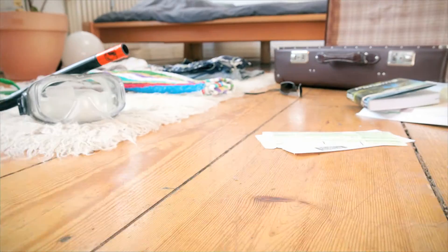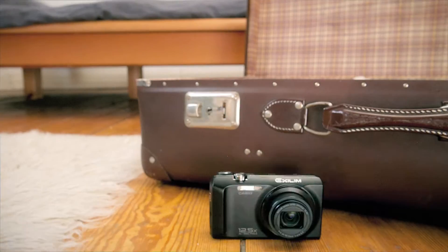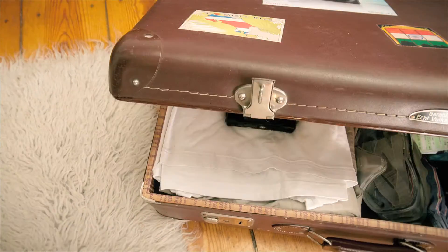The Casio EX-H30 — a wealth of detail to capture your favorite moments. A multitude of practical features, a compact design and an extremely long service life make the EX-H30 your ideal travel companion.